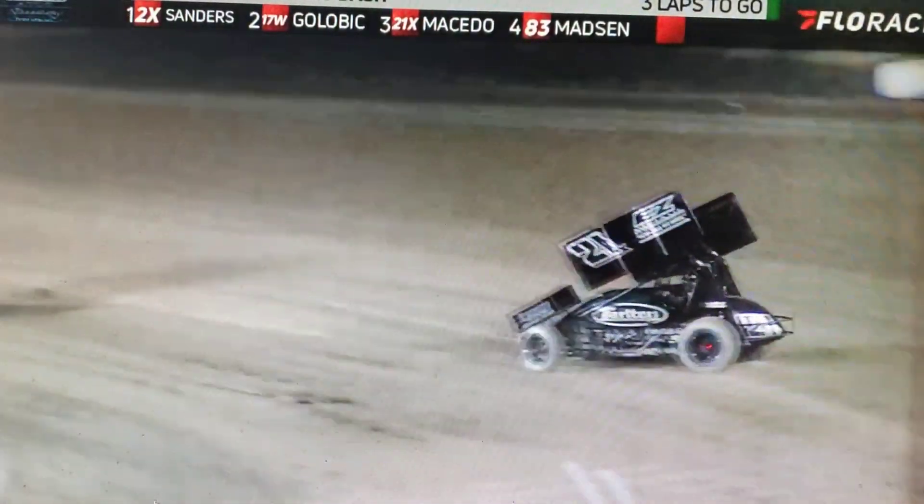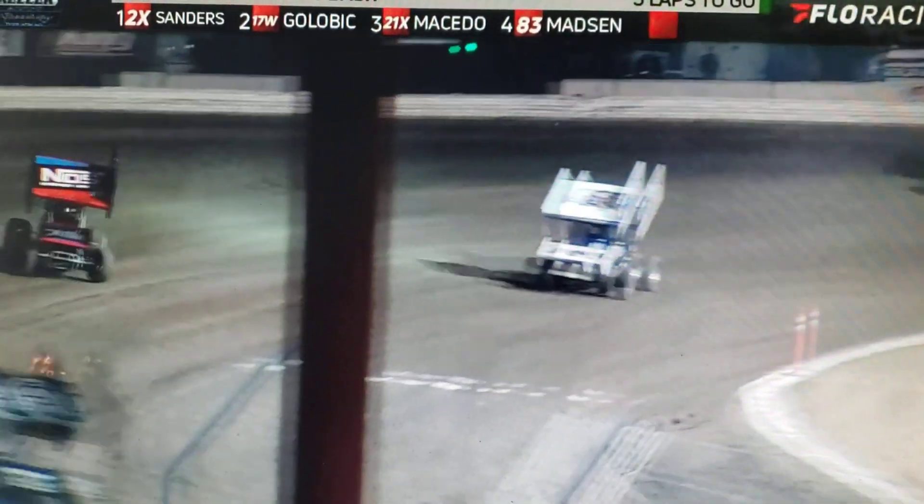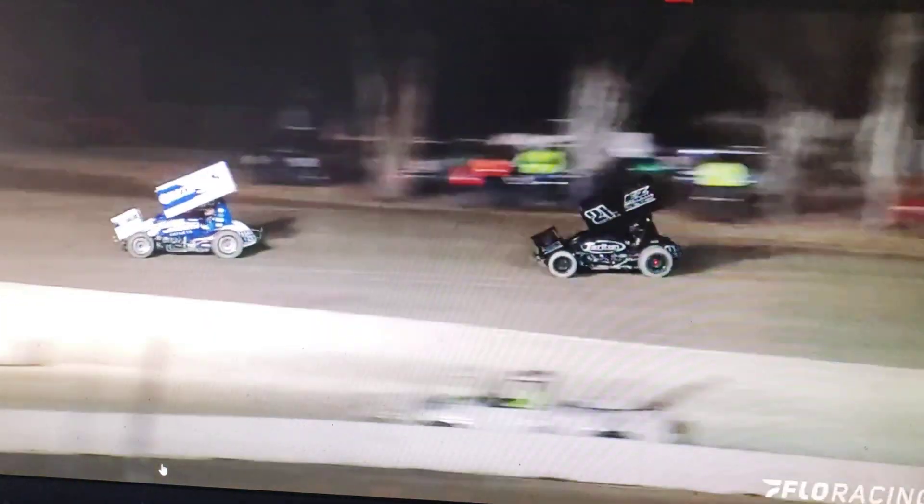Big wheelie there from Macedo in car number 21. Sanders getting away in the 2X out in front. Galvick in the second spot. Now a wheelie for Madsen in car number 83. Getting the horsepower to the ground, no question about it.